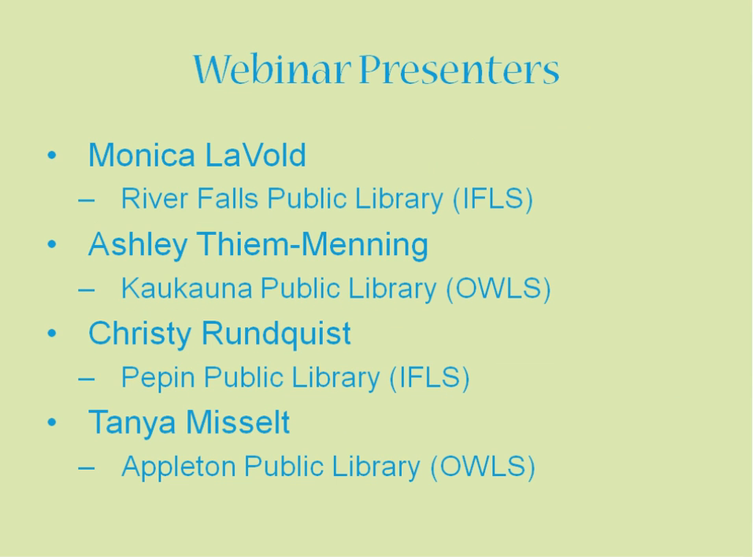Our presenters come from different areas of the state and coincidentally from two large library systems. We have Monica Lavolle from the River Falls Public Library in the northwest part of the state in the Indian Head Federated Library System. We also have Ashley Menning from the Kaukauna Public Library and the OWLs Library System. We have Kristi Renquist from the Pepin Public Library, also in Indian Head, right on the border of Minnesota and Wisconsin. And we have Tanya Musilka from the Appleton Public Library, also in the OWLs Library System.